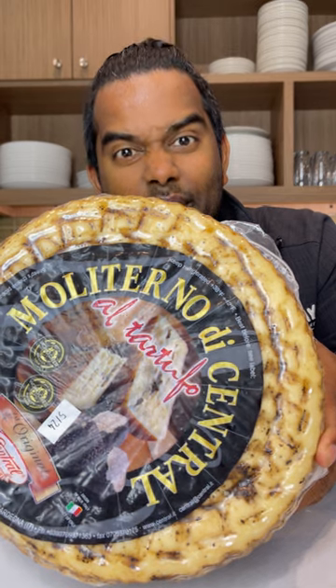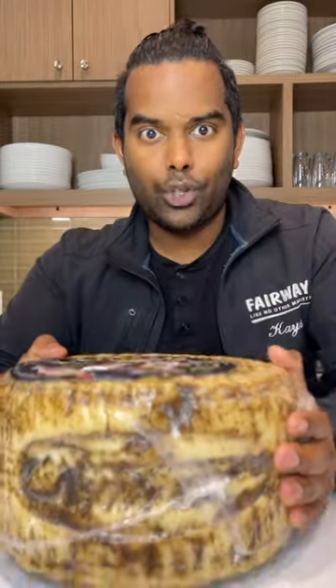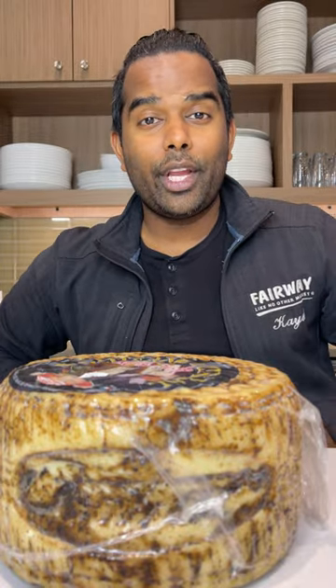Today we have Moloterno al Tartufo — say that three times fast! This is truffle cheese. This is young pecorino laced with black truffles. They take this hard sheep's milk cheese and inject it with black truffles. And if you love truffles and you love cheese, you're going to love this.